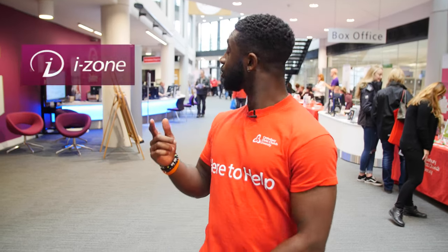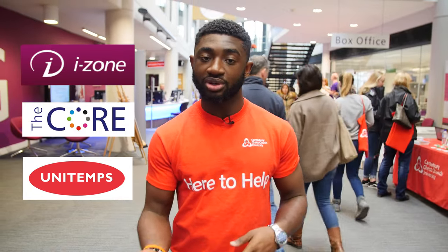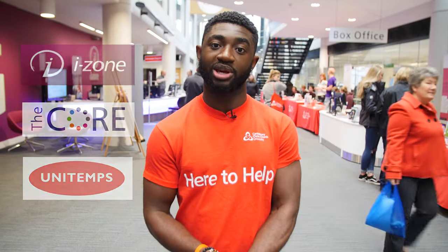We've reached the last stop of the day — Augustine House, our award-winning library. We've got three floors full of resources and equipment to help better your student experience and improve your learning. We also have services like the iZone, Core, and Unitemps, which help you to get jobs whilst at uni and outside of uni, improve your CV writing and assignment writing, and answer any queries you may have.